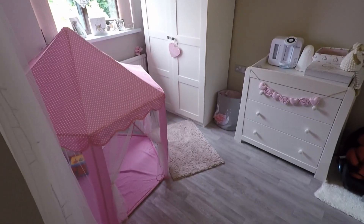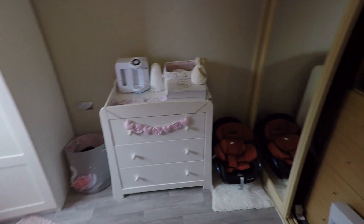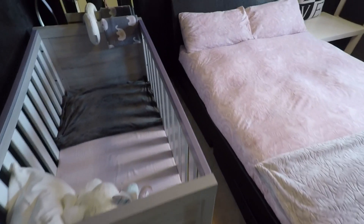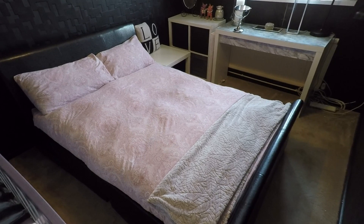Leading from here you've got bedroom number two, which is a nice sized double room, and you've also got some built-in storage space here. Then you have the master bedroom. Again, this is a good sized double room and you can see there's lots of furniture in here as well, providing lots of space.